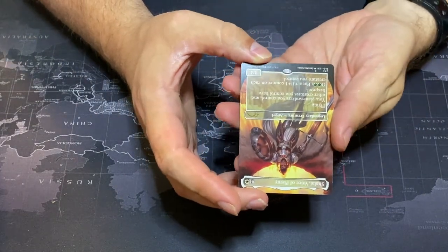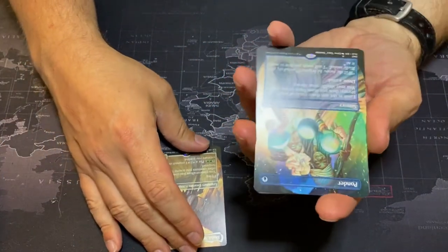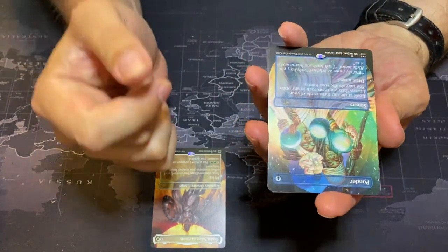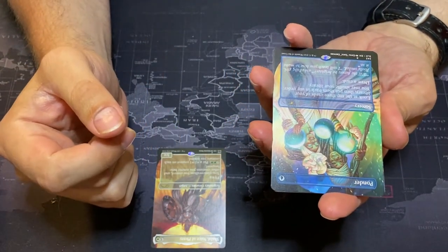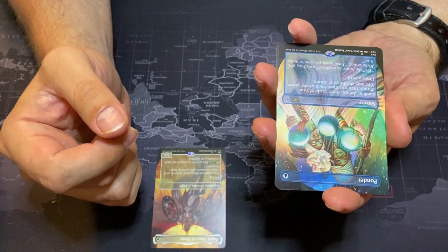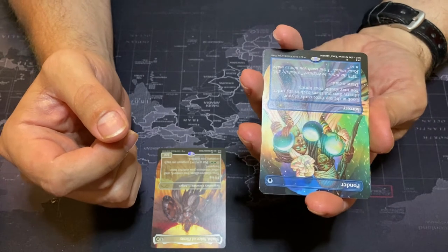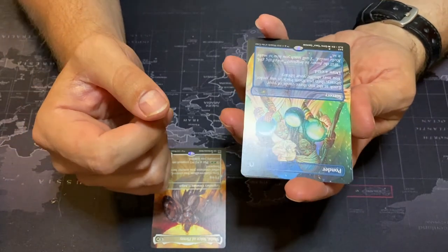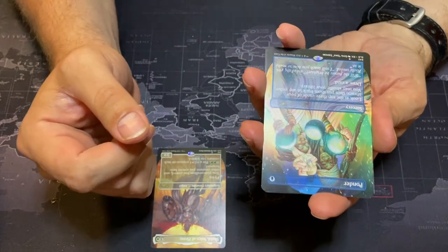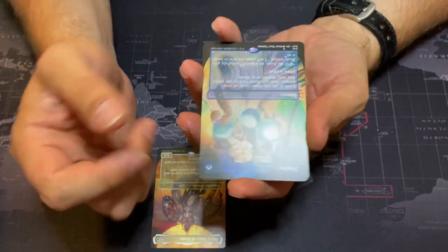Next we have Ponder — some top deck manipulation. One single blue for a sorcery: look at the top three cards of your library, put them back in any order, you may shuffle your library, then draw a card. So you can check out your next couple of cards, and if you don't like them shuffle them away and draw a card. This is a great card, especially in Commander.